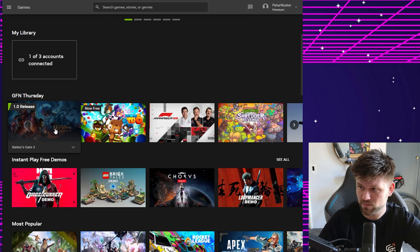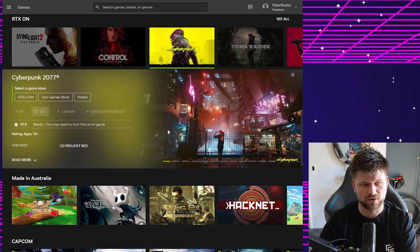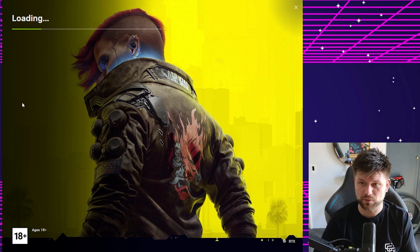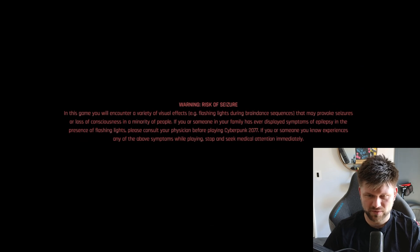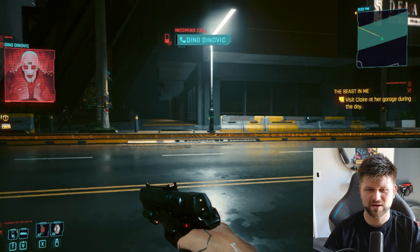The easiest game to try would be Baldur's Gate 3 since it's really popular, but I'm going to try Cyberpunk because it's a shooter and still playable on a stream — it's single player and fun. Logging into GOG and pressing play, it's connecting and loading inside a server. It's a PC game booting up remotely. After some loading and a brief black screen, it's up. Moving the mouse in-game feels like pushing a stick through water — but it's not bad.